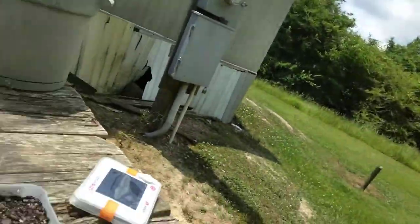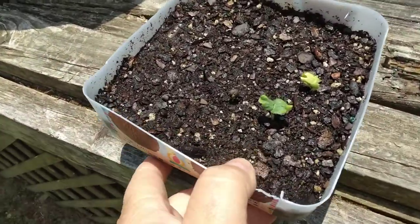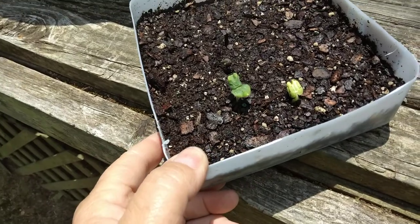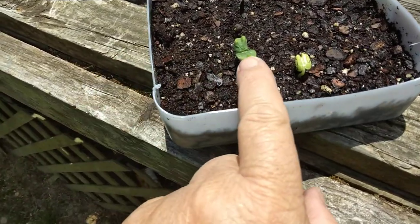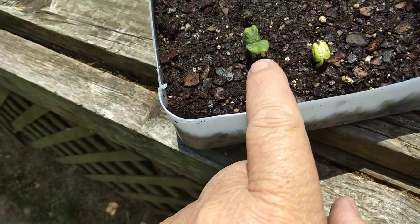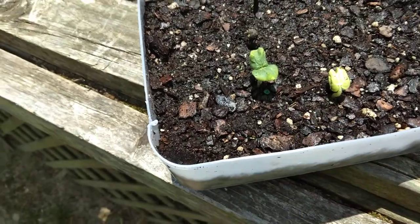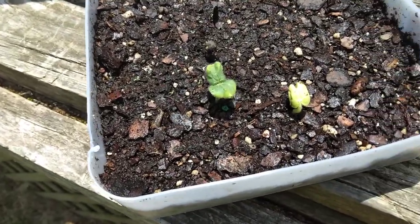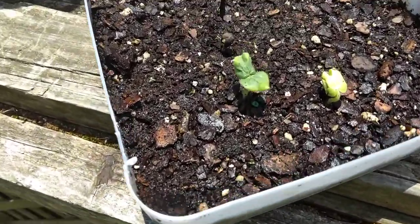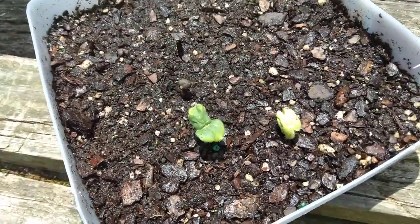Uh oh. What do we have here? I've been keeping this thing wet. We just might have a couple of baby okra plants right here. I've planted 12, so far I see two. That sounds about right — that's about how it goes for me, y'all. Might get to eat some okra after all this year.